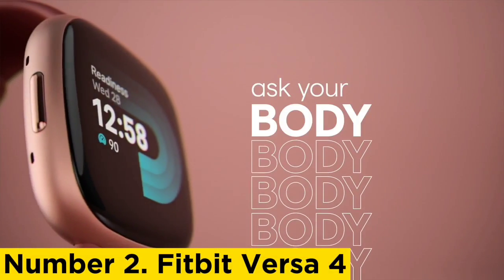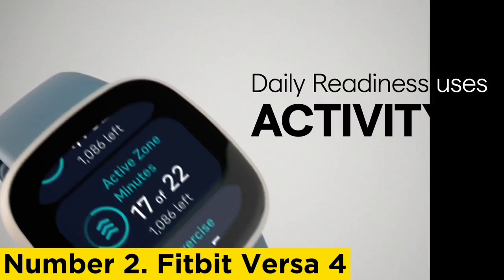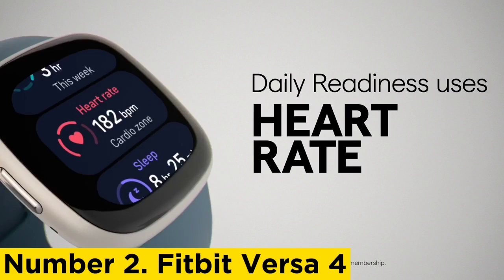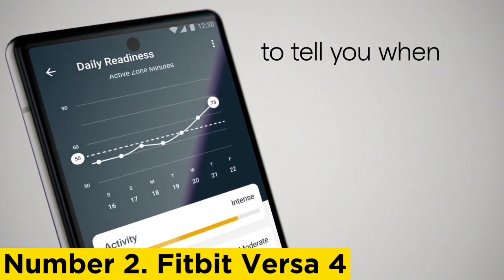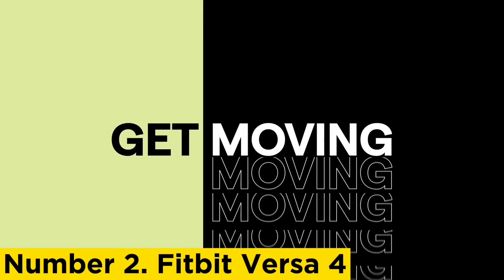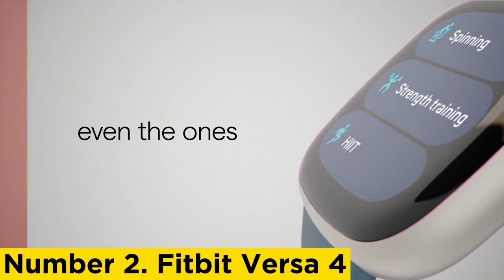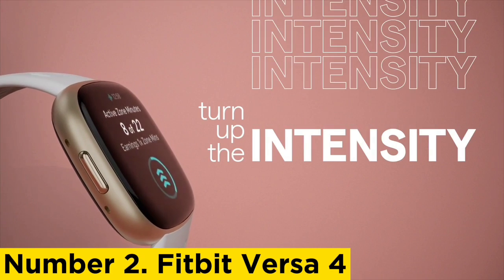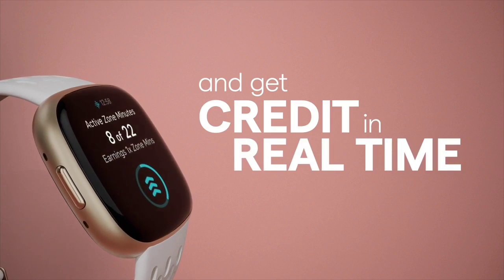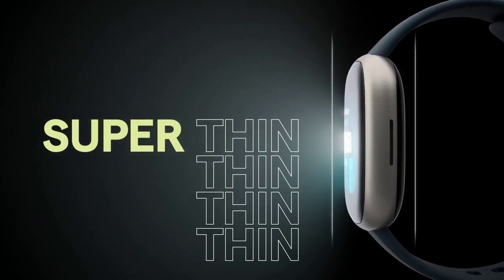Number 2: Fitbit Versa 4. The Fitbit Versa 4 offers 40 exercise modes, up from 20 last generation, covering all the basics like walking, running, biking, swimming, rowing machine, spinning, treadmill, yoga, pilates, and more. It also offers tracking modes for popular gym activities like elliptical, indoor climbing, kickboxing, martial arts, powerlifting, and stair climbing, as well as outdoor activities such as canoeing, cross-country skiing, golf, hiking, kayaking, paddle boarding, skating, and snowboarding. If it doesn't offer a specific tracking mode for your preferred activity, you can always use a general option like sport, workout, or other workout.